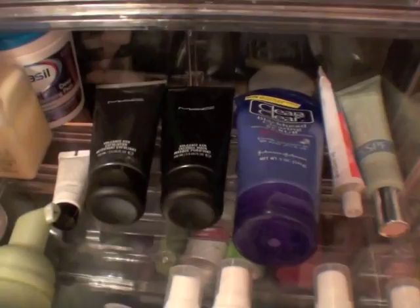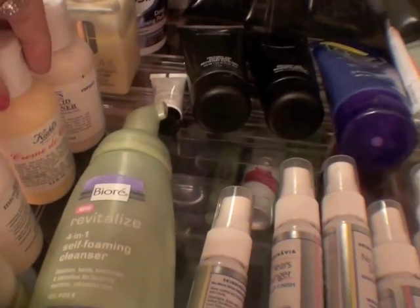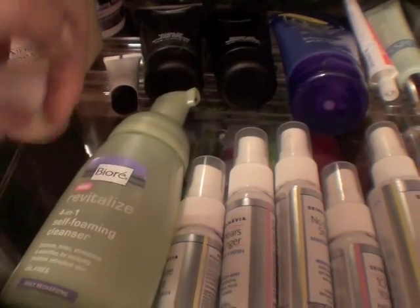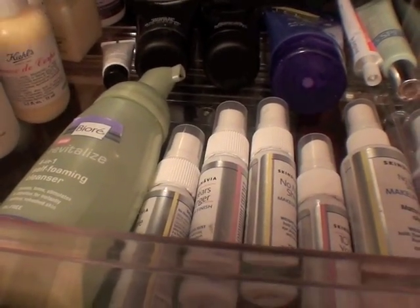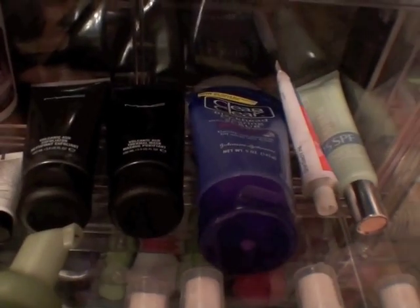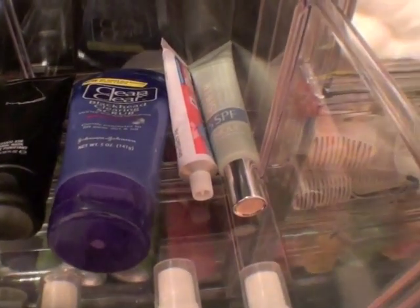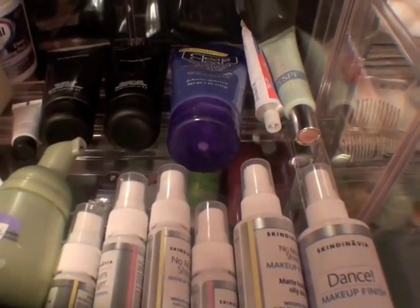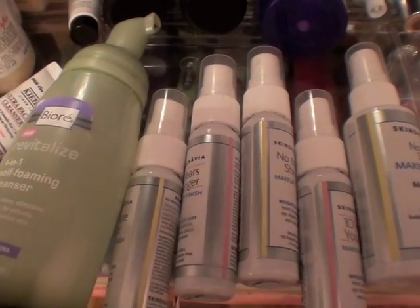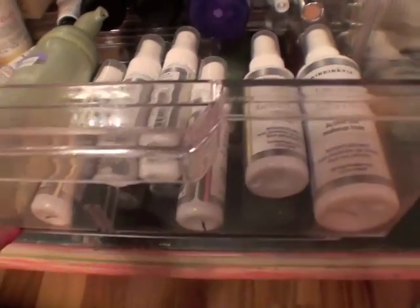Down here is a bunch of face stuff. I have Cetaphil Moisturizer, some Clear Cell Deep Cleaning Pads, some mini Kiehl's, an Ultra Cleanser, MAC Volcanic Ash Masks which I really like, Clean and Clear Scrub, some sunscreen, Bioré Revitalize 4-in-1 Foaming Cleanser, and then a bunch of Skindinävia makeup setting sprays.